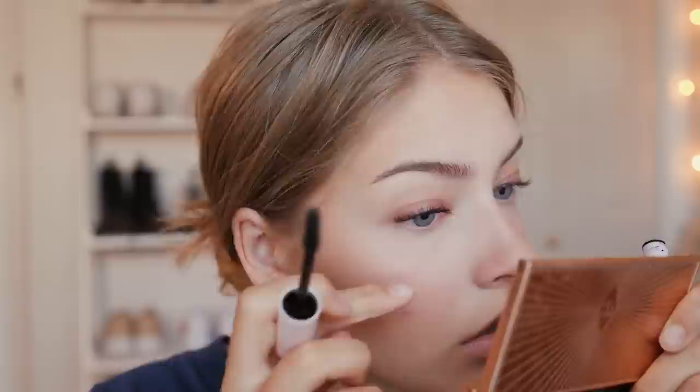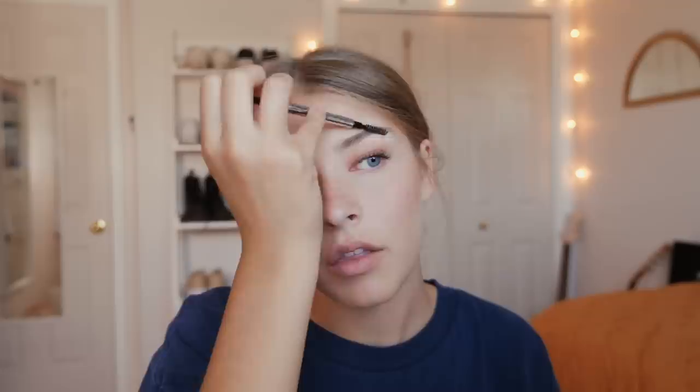Last but not least is eyebrows. My eyebrow routine lately has been so quick — I just take the spoolie, brush them through, and very very lightly fill them in. I used to do my eyebrows so dark and intense when I was younger, but I'm just not into that look anymore. What's different is I take my soap — I made a TikTok on my soap brows — I have a case of clear soap and I rub this over my eyebrows, then take a little bit of setting spray and spray the soap once just to get it a little wet. Then I take my spoolie, rub it in there and comb it through my eyebrows. It helps make them appear a little bit thicker, they stay in place, and I use clear soap because it doesn't leave a film over my eyebrows.